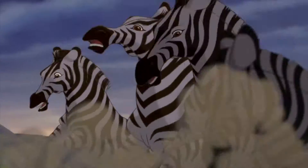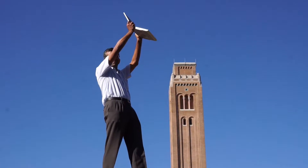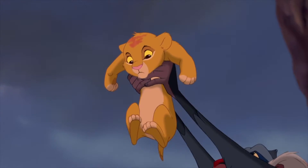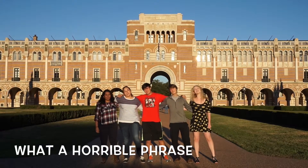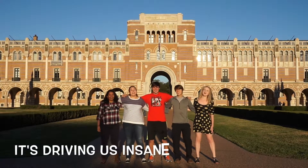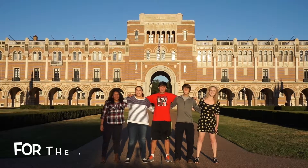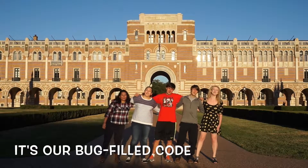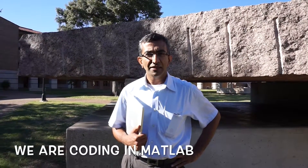Through despair and hope, through faith and love — we're coding in MATLAB, what a horrible phrase. We're coding in MATLAB, it's driving us insane. It means we'll worry for the rest of our days. It's our mud-filled code — we've lost our hope. We are coding in MATLAB.